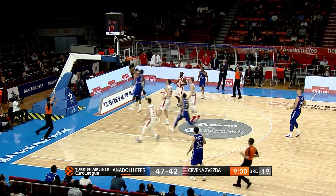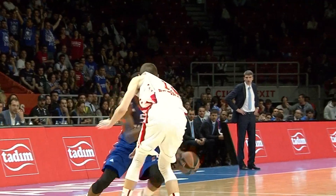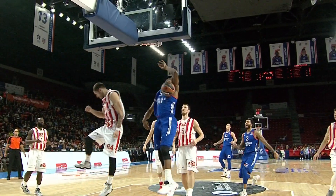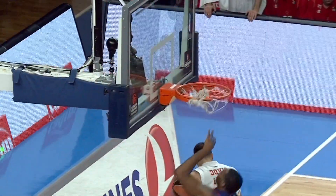Brown with the inside-out dribble — Derrick Brown with the Statue of Liberty dunk on Thanksgiving! My goodness gracious me. There's the inside-out dribble, and there's the Lady of Liberty right there.